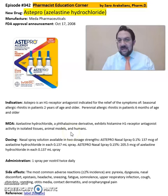It comes in a nasal spray format, as you see in the image, available in two dosage strengths: Stepro nasal spray 137 micrograms of Azelastin in each 0.137 ml spray, and nasal spray 205.5 micrograms of Azelastin in each 0.137 ml spray.